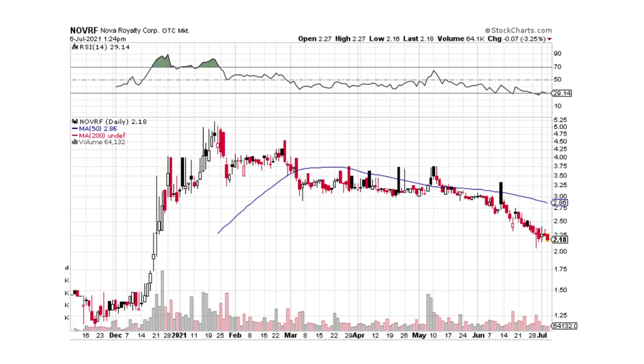Nova Royalty — we're pulling back just like copper is pulling back. I do like Nova quite a bit. There is not a whole bunch of resistance through here, so it very well could come back substantially. I've been cost averaging in — I cost averaged in at around $3, and I cost averaged in down here as well. We'll see if it holds, but if it pulls back more, I'm going to continue to cost average in wherever I can.